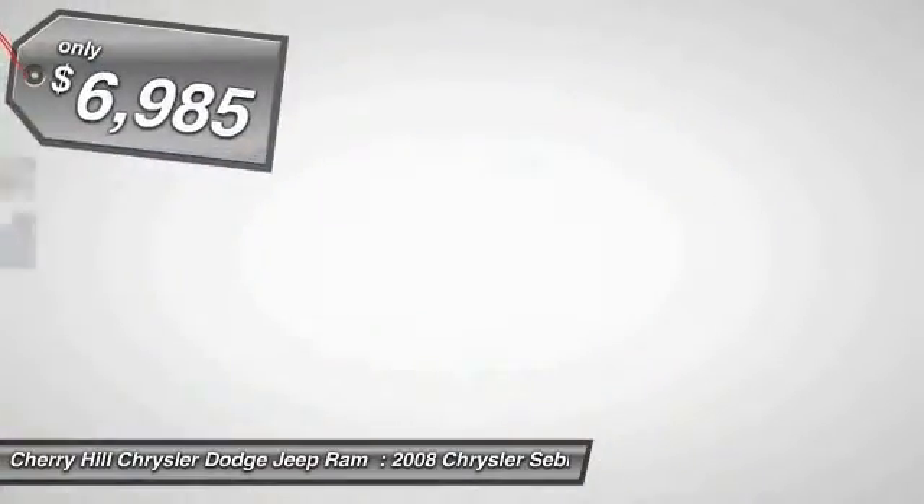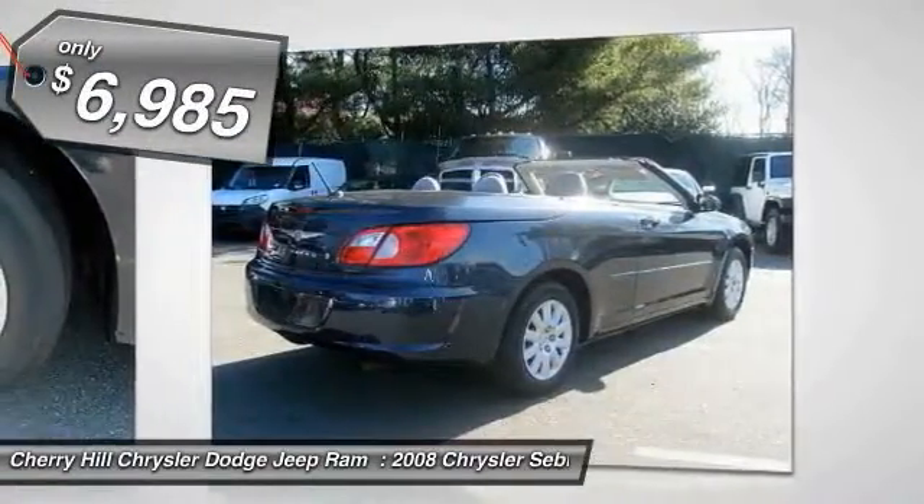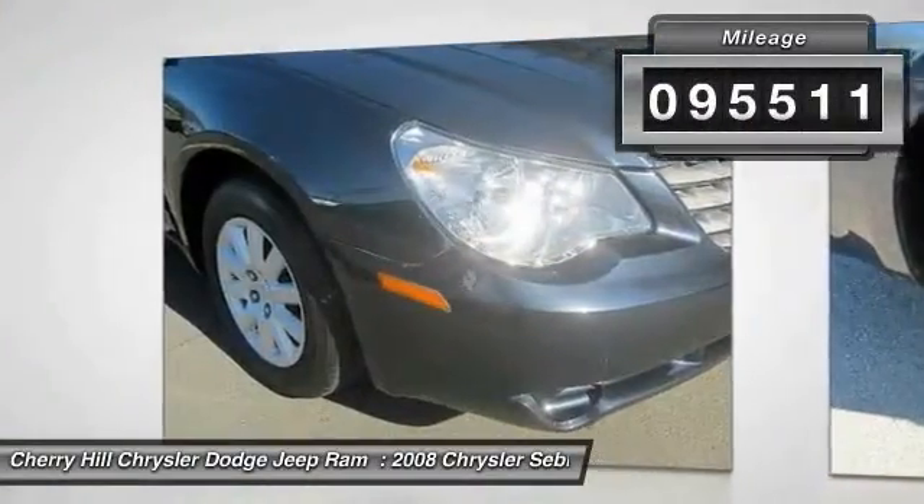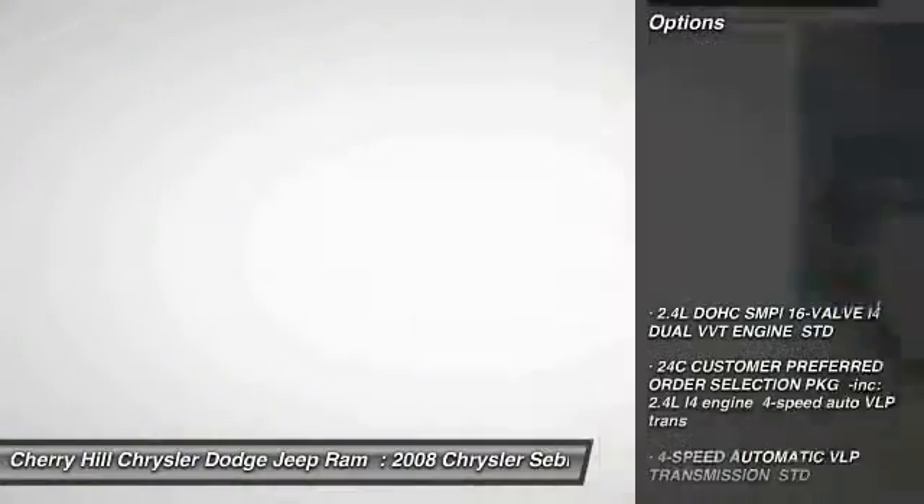Sebring makes driving fun again and is priced below $10,000. This vehicle has less than 100,000 miles. Here are some of this vehicle's great options.